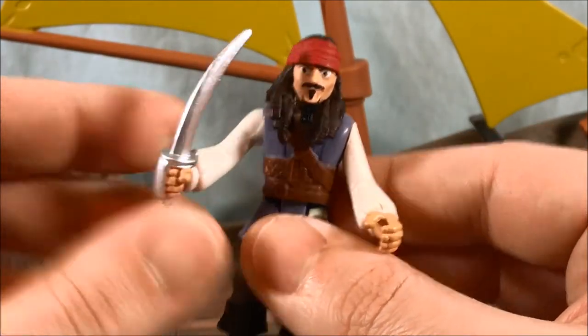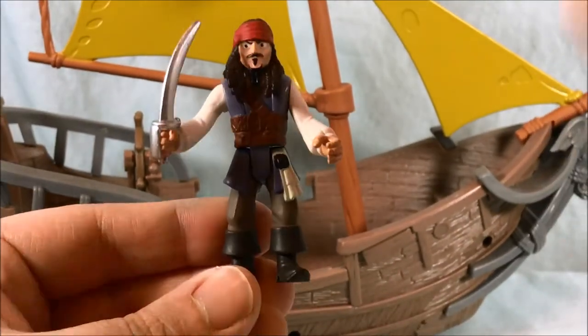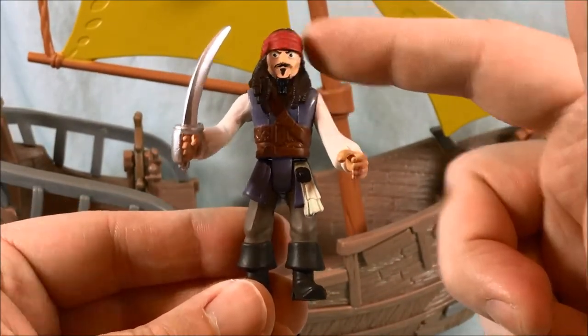Now the one thing that's a bit weird is the arm that doesn't have the sword can just move around but can't go out to the side at all. The arm with the sword has an extra joint so it can move around and also out to the side. I wish it had the same amount of articulation on both arms — I guess that was a cost-cutting measure, but at least they gave it to the arm with the sword. The wrists and head do not move. You can bend at the waist, and there are two peg holes in the feet so he can attach to the boat.